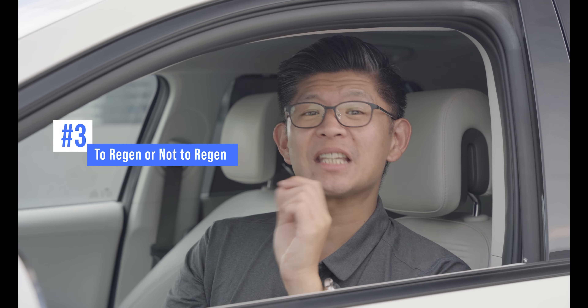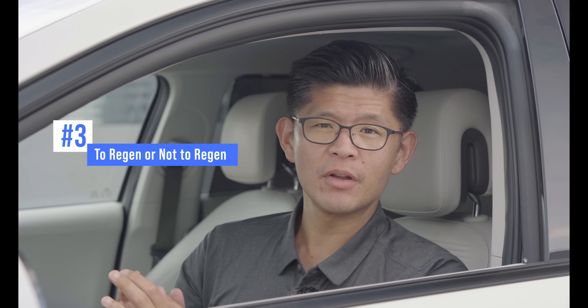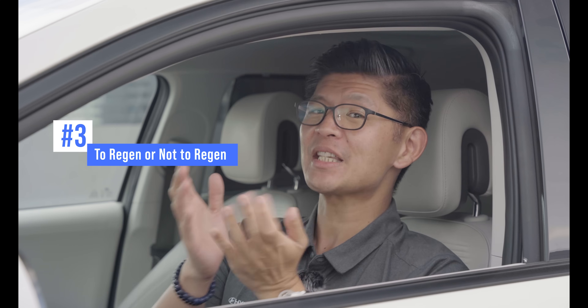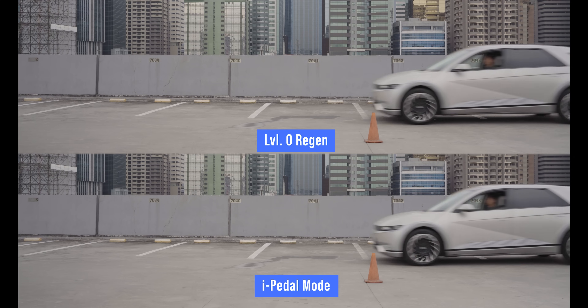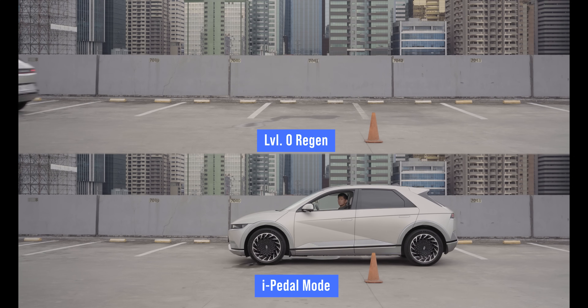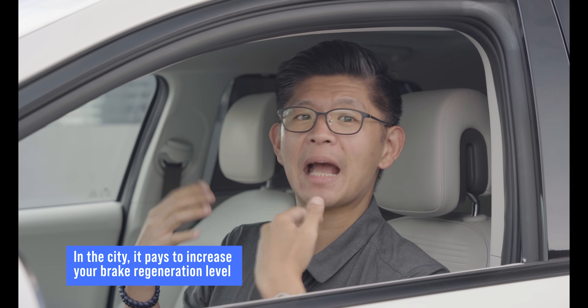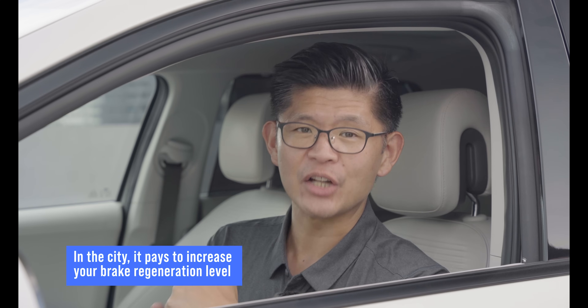The IONIQ 5's regenerative braking system boosts efficiency by making use of the motor's ability to recapture energy when slowing down. One of the best ways to maximize range is to make as much use of it — though that depends on the situation. At lower speeds, higher levels of regeneration can dramatically boost range. Driving smoothly, predicting stops, and beginning deceleration further out allows higher levels of regen to recapture more energy, boosting range.